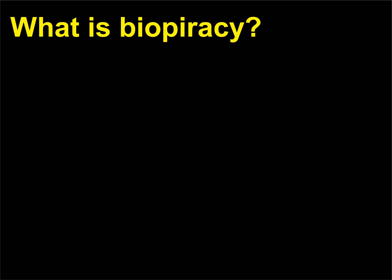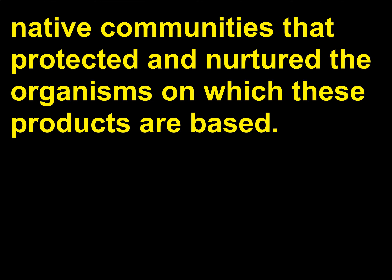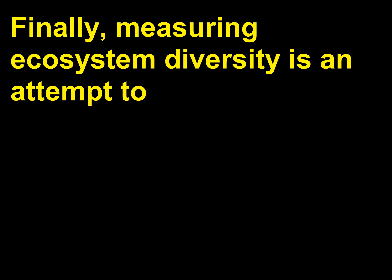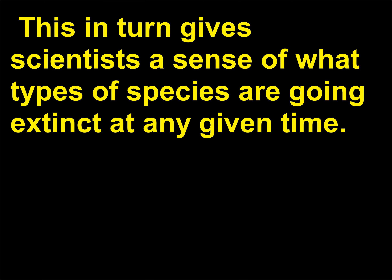What is biopiracy? Biopiracy refers to the development of pharmaceutical products without compensation to the native communities that protected and nurtured the organisms on which these products are based. Measuring ecosystem diversity is an attempt to keep track of the loss of different types of habitats, which in turn gives scientists a sense of what types of species are going extinct at any given time.